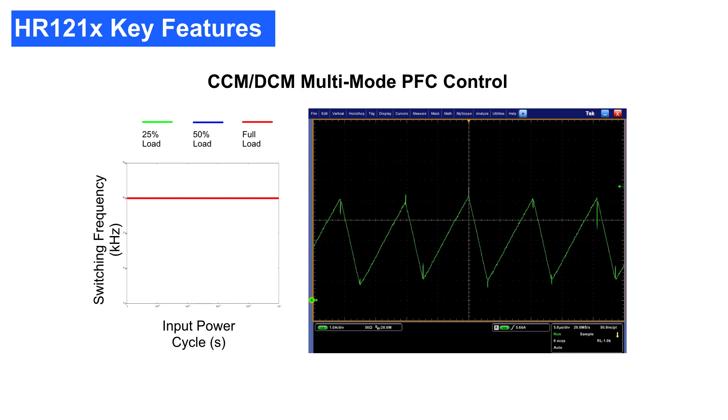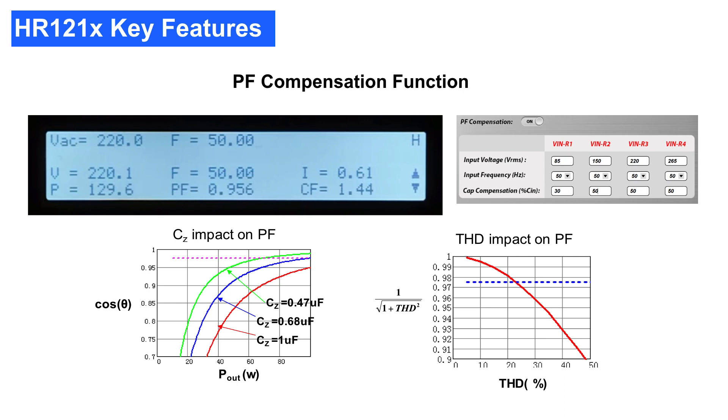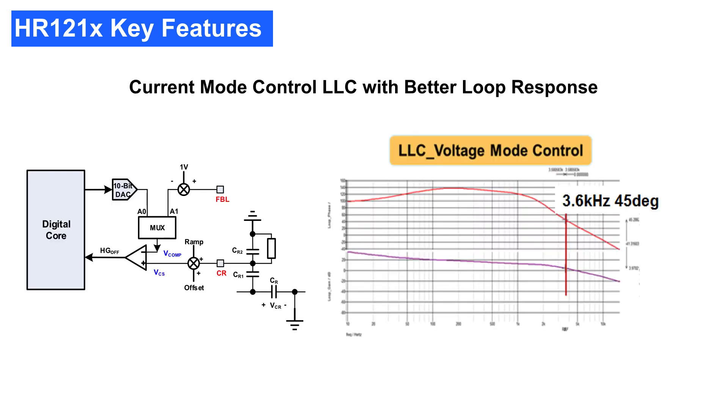CCM operation reduces the maximum peak current and makes the controller suitable even for applications above 500 watts. When trying to design a high power factor PFC, the reactive current in the input capacitors often poses a significant challenge for analog solutions. The HR1210 implements a digital triangular wave to compensate the input current. By entering the input voltage, the input capacitor, the line frequency, and the compensation ratio into the GUI, the HR1210 can achieve flexible power factor compensation across all input and load ranges.